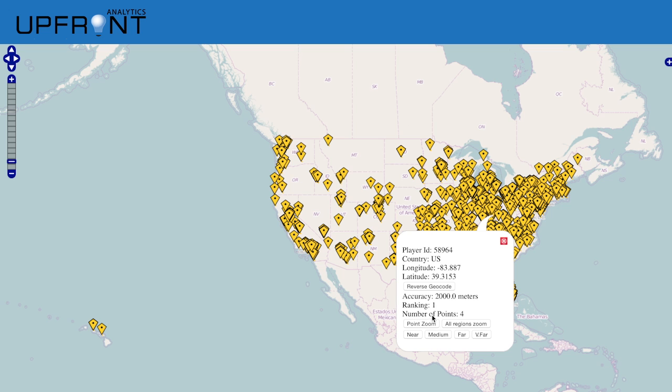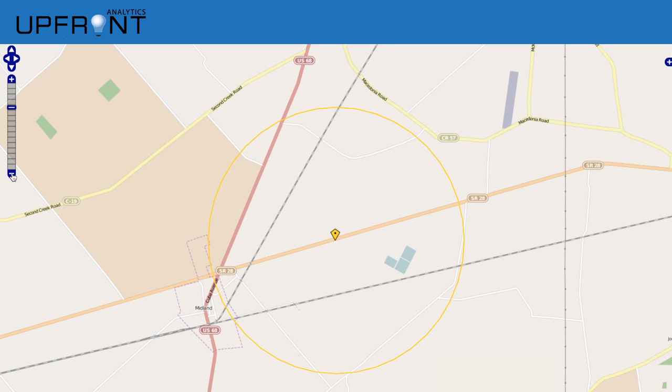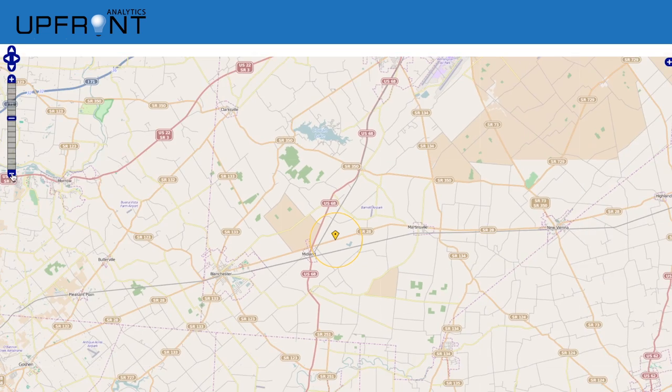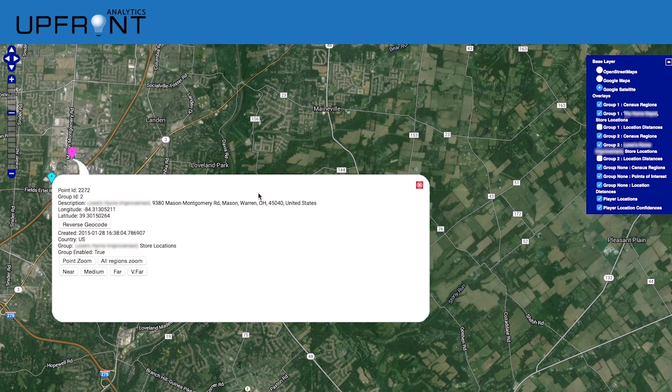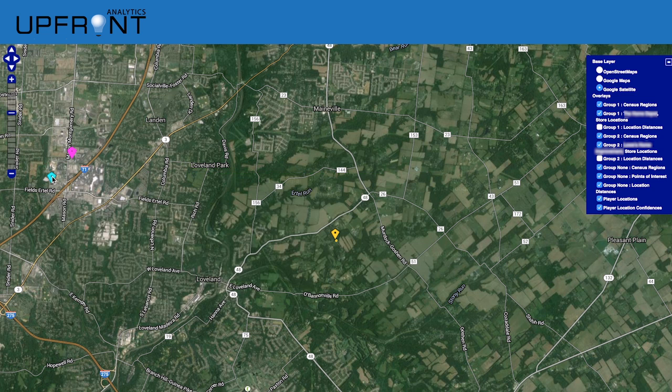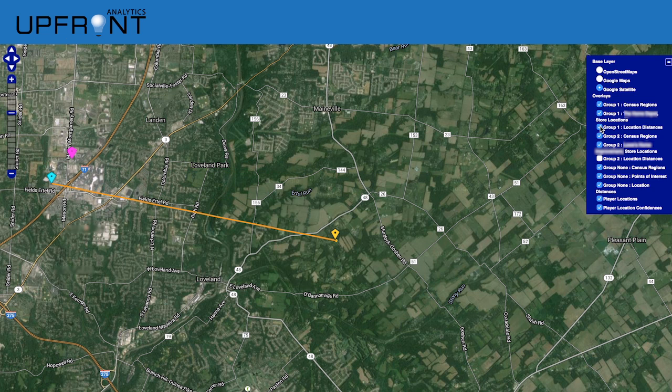Here we show a particular use case. The location is imputed for each player based on their phone GPS. We then divide the respondents according to which of two different large superstore competitors they prefer, and select the respondents who lived closer to one chain but do not shop there, traveling further to get to the store of their choice.